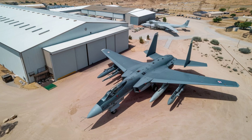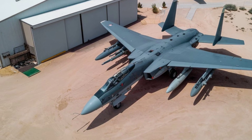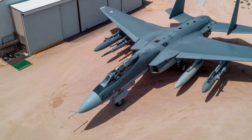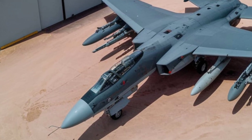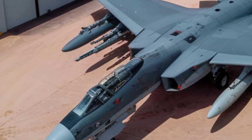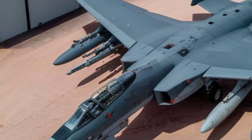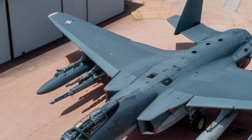Fuel efficiency. Despite its size and power, the F-111 boasted remarkable fuel efficiency for its class. With a combat radius exceeding 1,300 miles and the ability to refuel mid-air, it was ideal for long-range missions. Its internal fuel tanks were extensive, reducing reliance on external tanks and optimizing its aerodynamic performance.